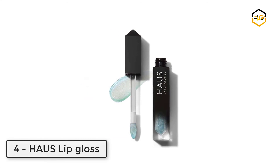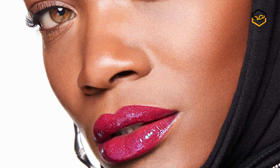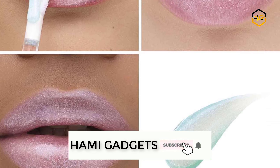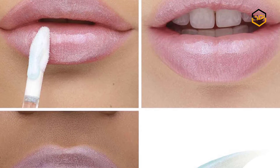At number four, we have Haus Lip Gloss. Unapologetically speak your truth in this silky multi-dimensional gel lip gloss. This lip gloss offers a spectrum of finishes, including shine, shimmer, pearl, and pure pigment, so you can design a look that's all your own.